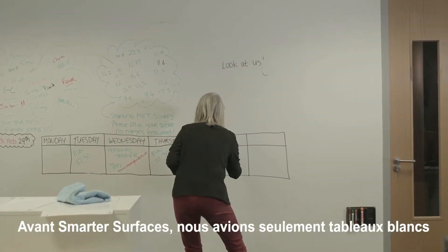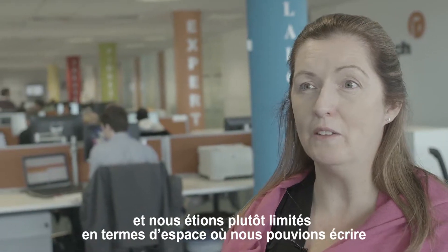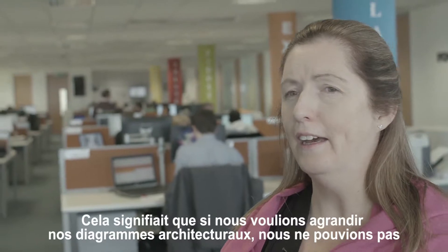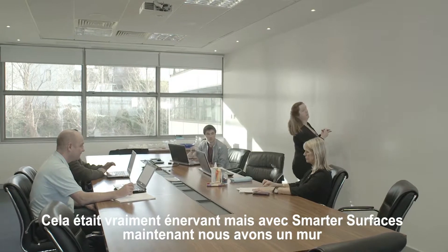Before Smarter Surfaces we just had whiteboards. With the whiteboards we were quite restricted in terms of the space we could write on, so if we wanted to extend architectural diagrams we couldn't. It was a real bother.